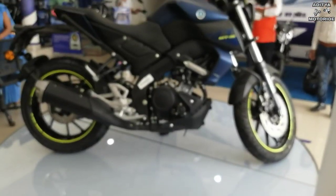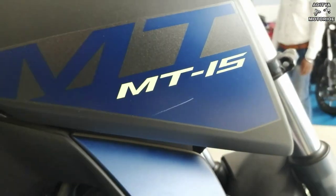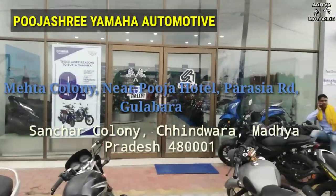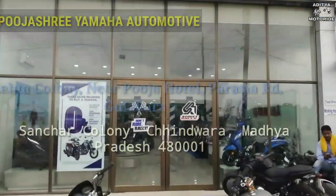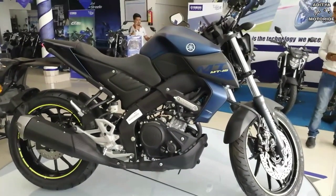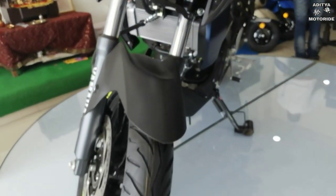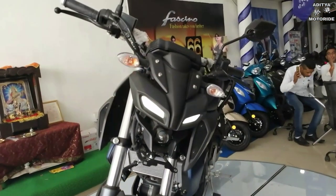पहले मैं Yamaha Automotive का शुक्रिया अदा करना चाहता हूँ, और खासकर Mr. Sandeep Ji का, जो इस शोरूम के manager हैं, जिन्होंने bike का detail review आप सभी तक पहुंचाने के लिए मदद की। Pujashree Yamaha Automotive की services काफी अच्छी है। अगर आप छिन्दवाड़ा या परासिया के आसपास रहते हैं तो एक बार इस शोरूम पर विजिट जरूर करें।